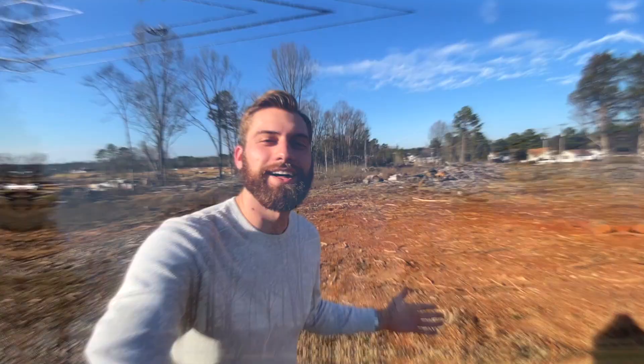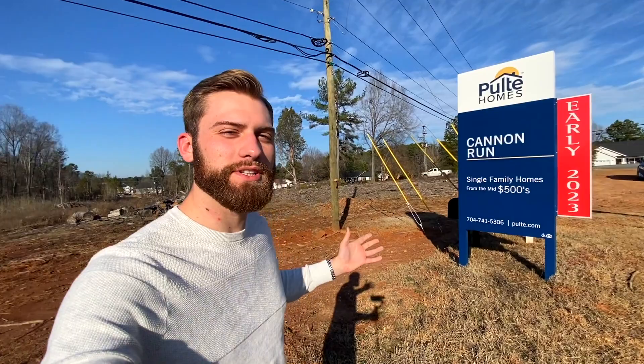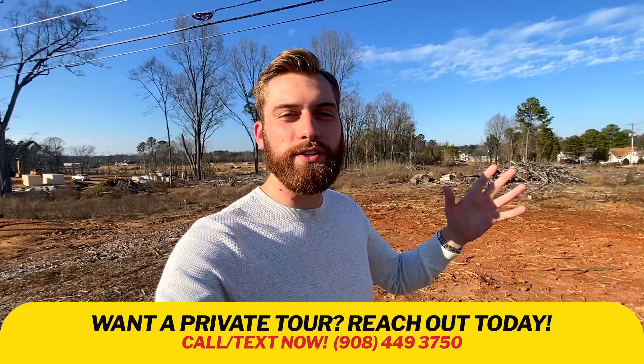Last up, we have that bonus secret community — Cannon Run by Pulte Homes. This community is coming soon this summer and it is so sought after because it's in the Cox Mill School District, which is one of, if not the most sought after school district in and around Charlotte — and I've already gotten so many calls about it. If you like what you see or anything else in this video, be sure to give me a call, shoot me a text, or send me an email. All the info is down in the description below. As always, we'll drive around and give you a great feel for this neighborhood and Huntersville in general. Until next time, hope to show you around town.